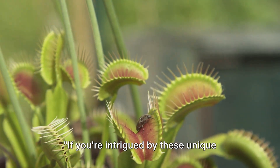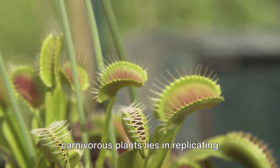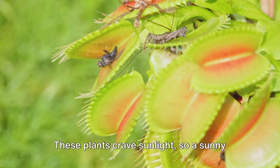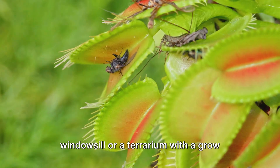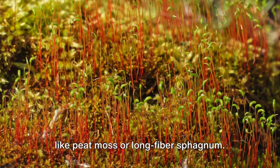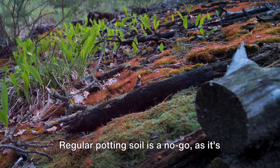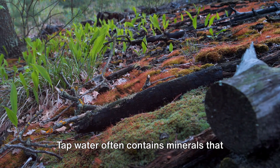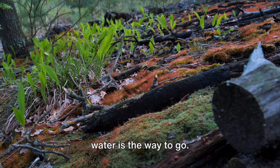If you're intrigued by these unique plants, you're probably wondering: how can I grow one? The key to cultivating carnivorous plants lies in replicating their natural environment. These plants crave sunlight, so a sunny windowsill or a terrarium with a grow light can do the trick. The soil they thrive in is nutrient-poor, like peat moss or long-fiber sphagnum. Regular potting soil is a no-go, as it's too rich for them. They also love water — but not just any water. Tap water often contains minerals that can be harmful, so rainwater or distilled water is the way to go.